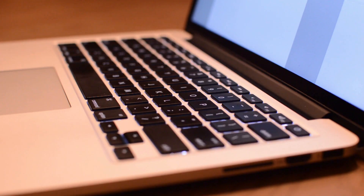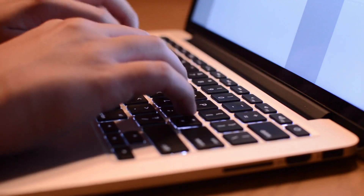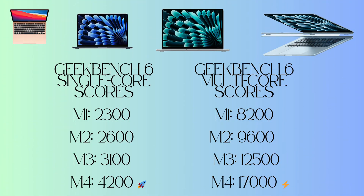Now the biggest question: performance. The jump from M1 to M4 is massive. The M4 is almost two times faster than the M1, making it the biggest leap since Apple Silicon launched.